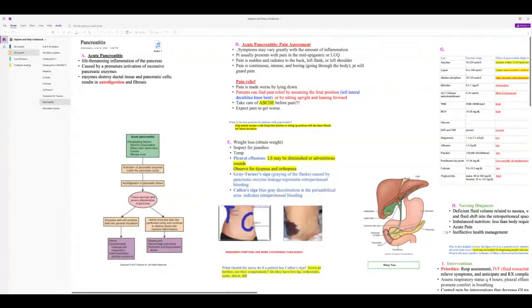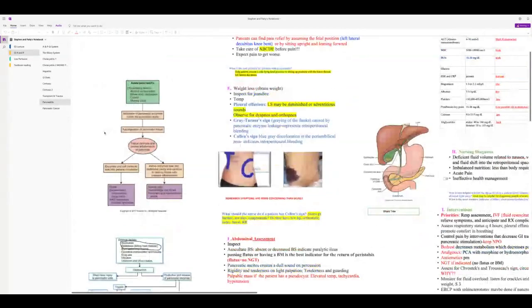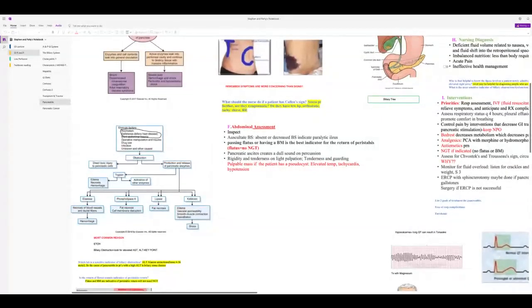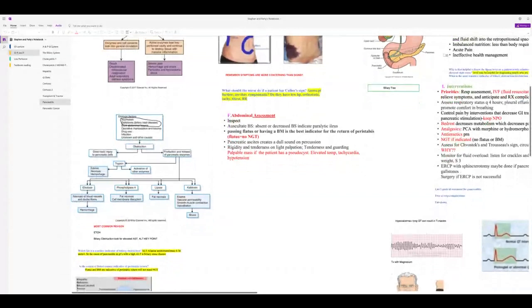Something triggers the pancreas to release enzymes that auto-digest it. If this keeps happening, the patient will develop chronic pancreatitis. There will be localized hemorrhage, but also watch for hypovolemic shock. Fat necrosis causes low calcium and low magnesium. The most common causes to know: biliary obstruction and ETOH.